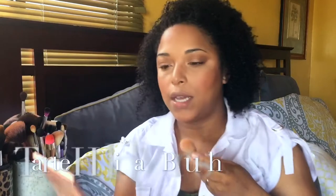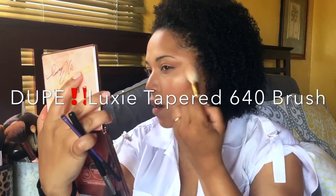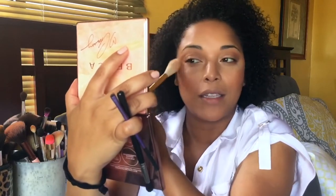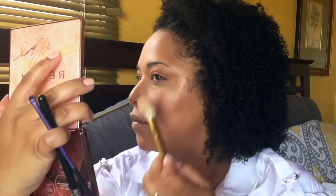I'm going to take this brush and pick up Beach Nectar for the highlight. I like to fluff it out rather than place it in one concentrated area, just so it doesn't look like a stripe. Look at that glow — yes!